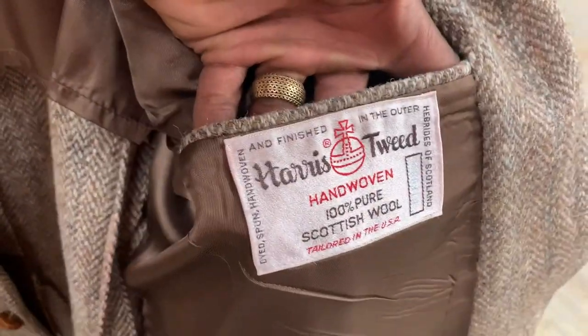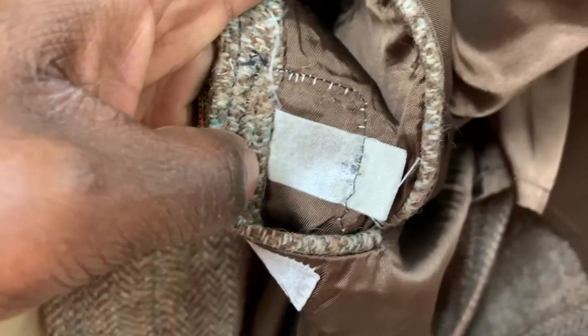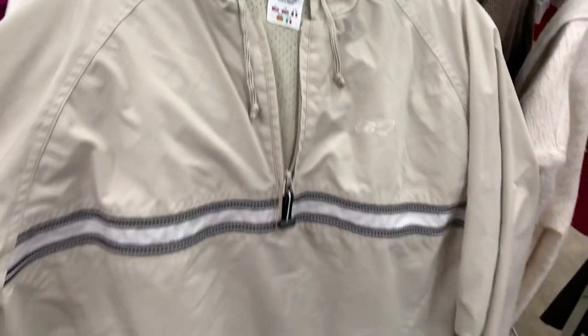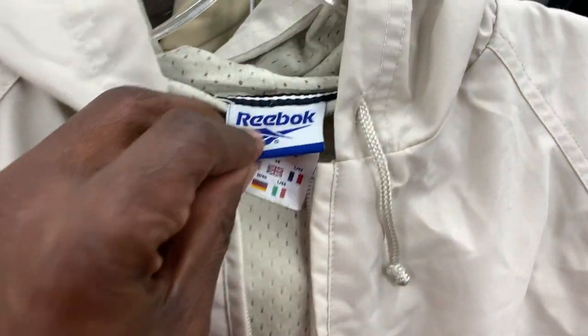Here was a piece I would usually always grab — Harris Tweed. Harris Tweed is one of those fabrics that holds its value pretty well, especially this time of year when it's cold. The downside was it didn't have a size tag. Sometimes you can still take measurements and list it as-is, but it usually takes a very long time to sell without a size tag. For that reason I put it back — with a size tag it would have sold for maybe $70 to $80.